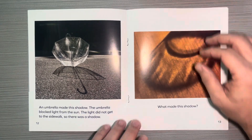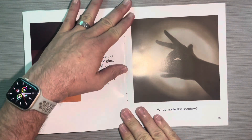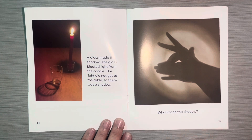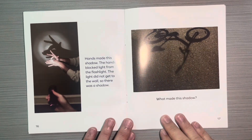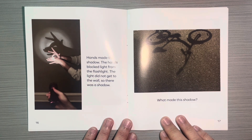A glass made this shadow. The glass blocked light from the candle. The light did not get to the table, so there was a shadow. What made this shadow? Hands made this shadow. The hands blocked light from the flashlight. The light did not get to the wall, so there was a shadow.